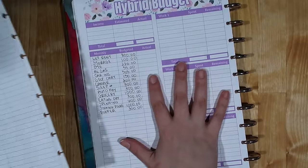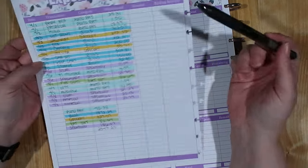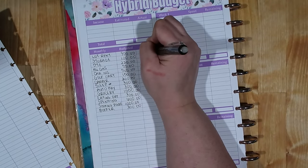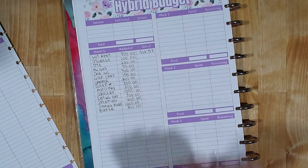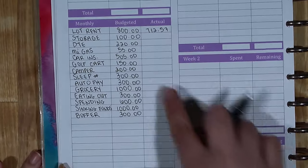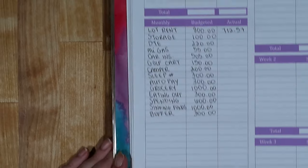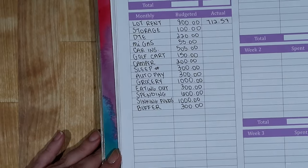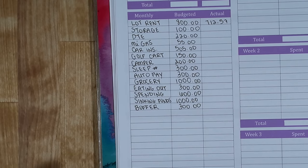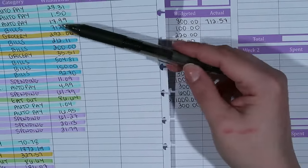Now let's get into the video. I have my expenses tracked for the week and I'm going to use all this information to fill this in, starting with the bills. My lot rent has already been paid — the amount that came out was $712.57, which is under budget. Whenever I write my budget I always try to estimate high for my amounts, so that gives me a little buffer. I also estimate my income low, which I don't share here on my channel for privacy reasons, but that built-in buffer works out great.